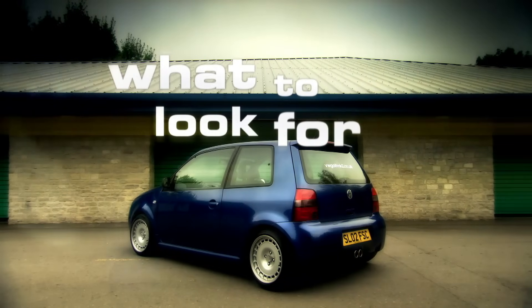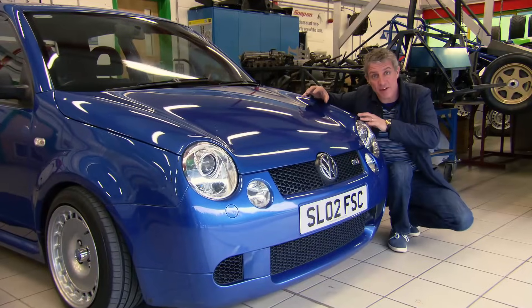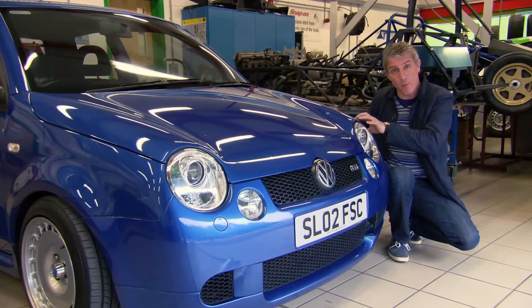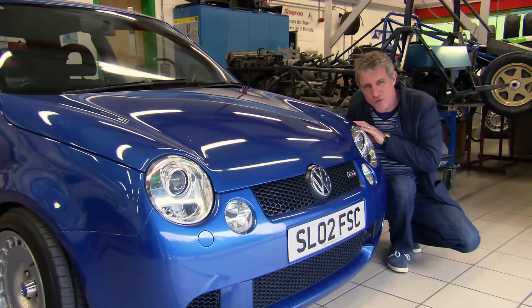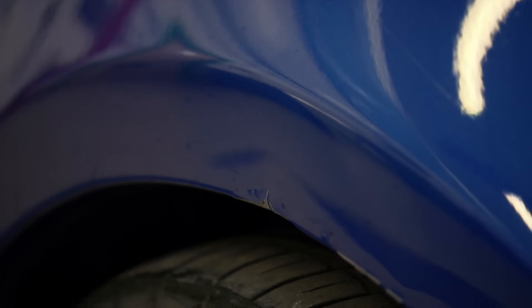Just make sure you examine the body closely. The aluminium panels on the Lupo are very expensive to replace — for example, this front wing will set you back 380 quid. So make sure all the panels are in good condition, otherwise a small dink could break the bank.